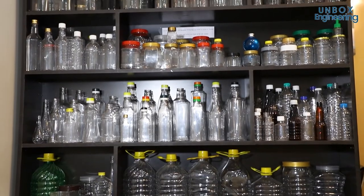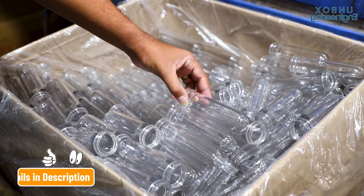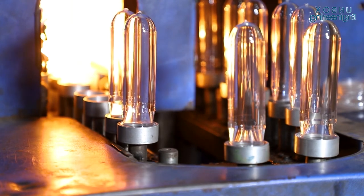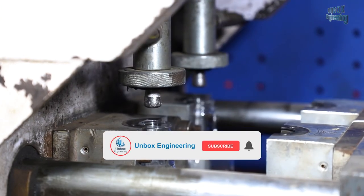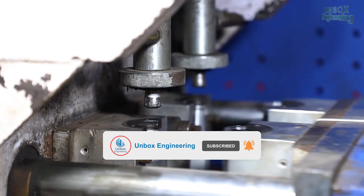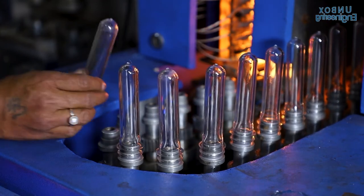If you want to buy plastic products then contact the factory on the number given below. I hope you enjoyed this tour of a plastic product making factory. Comment below — which part of the process did you find most interesting? Subscribe to us for more factory unboxing videos. Like the video and don't forget to share with your friends. Stay connected. Be updated. Thank you.